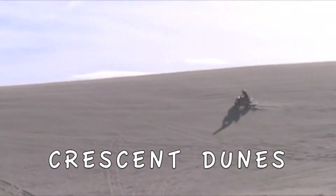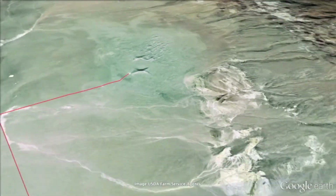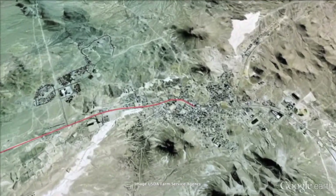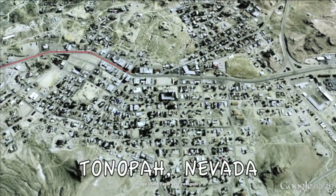This is a 3,000-acre open dune, and this could be a day trip all on its own. We're heading back to Tonopah, Nevada. It might be a good time to grab a little lunch — there are a lot of restaurants here in town — and also grab some gas, because we're heading out to Goldfield, Nevada.